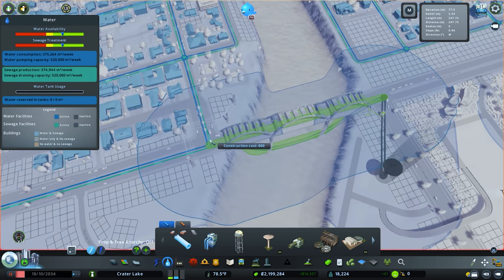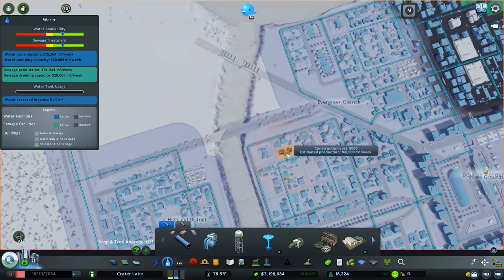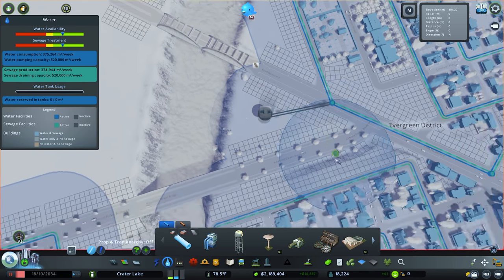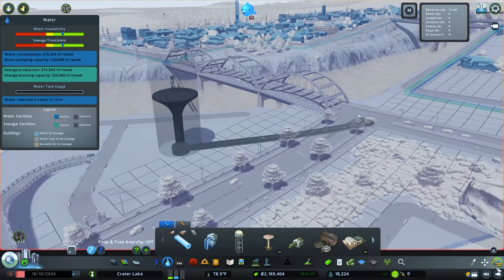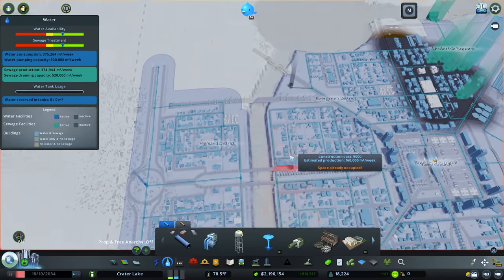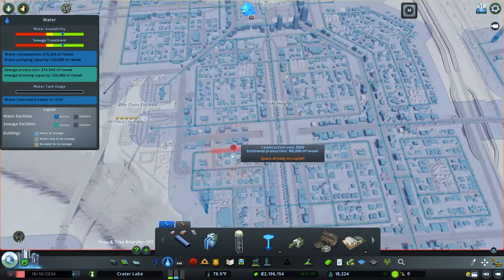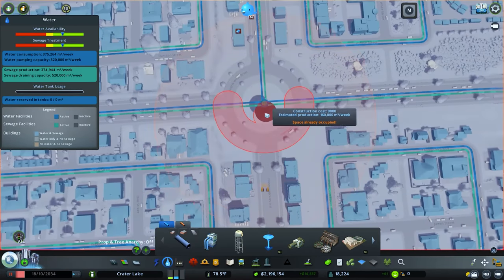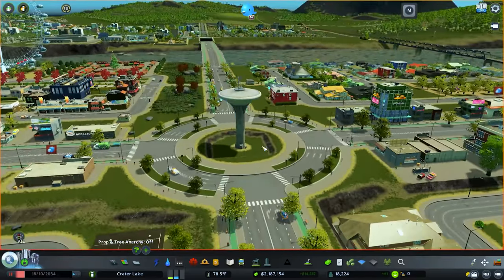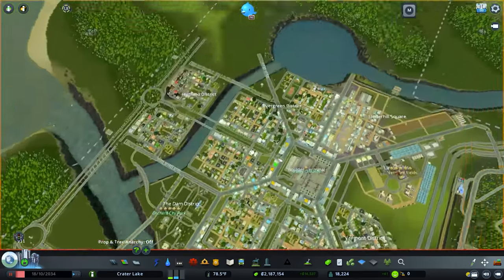We are going to upgrade our water system with some new water towers. I think we'll put one right there, next to the dam — even though it may mess up some of our viewing over there. We'll do one over here too. I like having those in the middle of the roundabouts — I think it's nice.